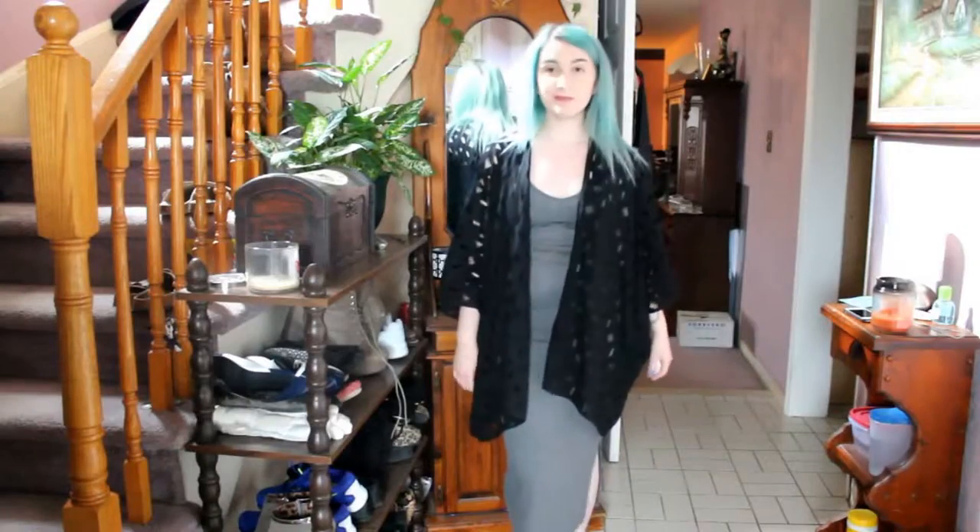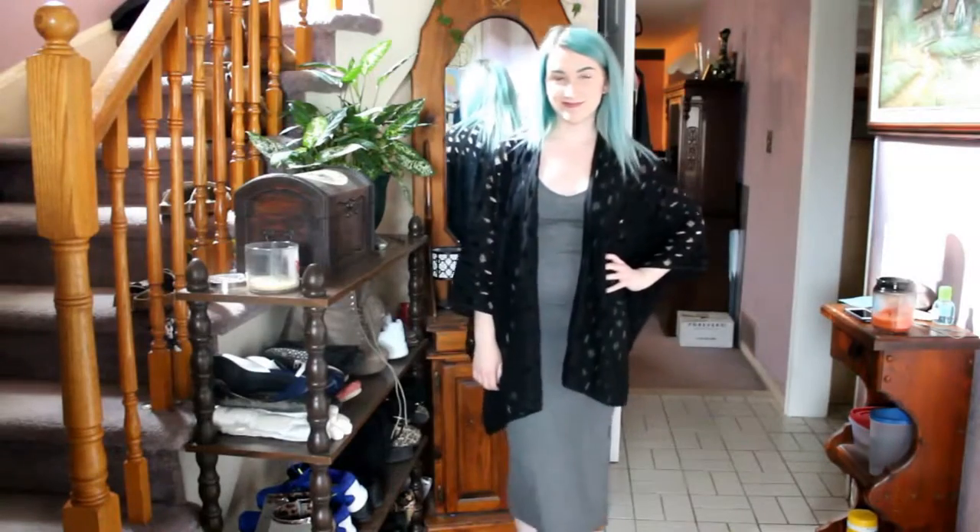The second piece of clothing I got — again, you're not really going to be able to see this — it's a giant cardigan, like a batwing cardigan. It has this holey fabric. I styled this one with a calf-length gray dress and also with a pair of harem parachute pants and just a regular tank top.